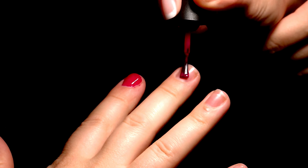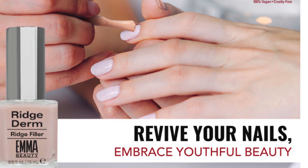Whether you prefer bare nails or love experimenting with vibrant nail colors, ridge filler is versatile and can be used with or without polish for stunning results. Experience the transformative power of ridge filler, which goes beyond its primary function to deliver comprehensive nail care and enhancement.